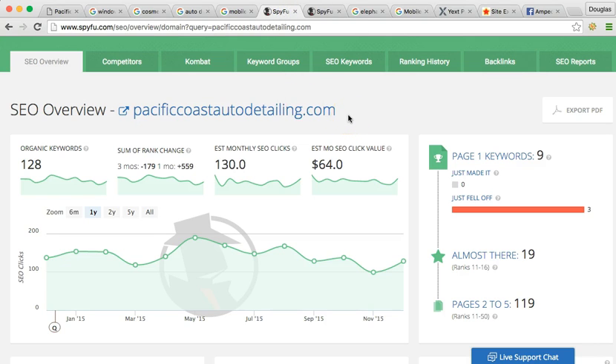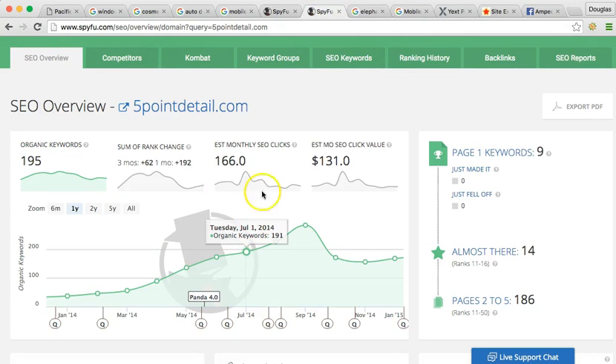This is your amount of clicks that you get per month, using my tool here. For January, you got 128 clicks. These are motivated prospects that went into Google and typed in auto detailing San Diego — people coming with money and ready to spend it. Now let me show you your top competitor: Five Point Detail, I'm sure you know who they are. For January, they got 168 — that's about 40 more. Imagine having 40 more clients. That could potentially be a lot of money for you and your company.